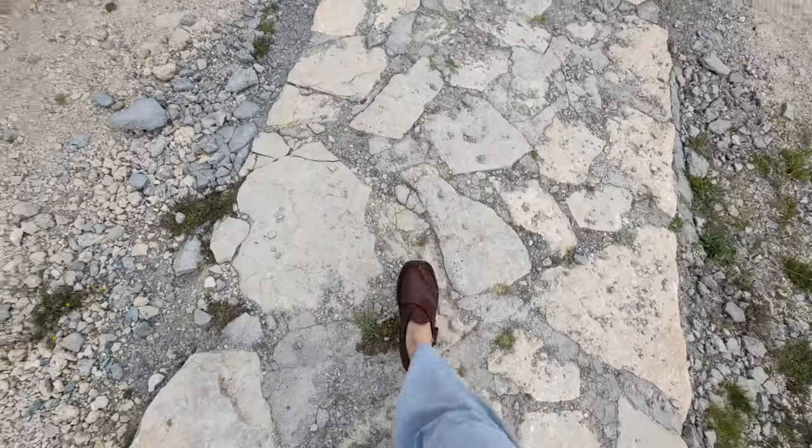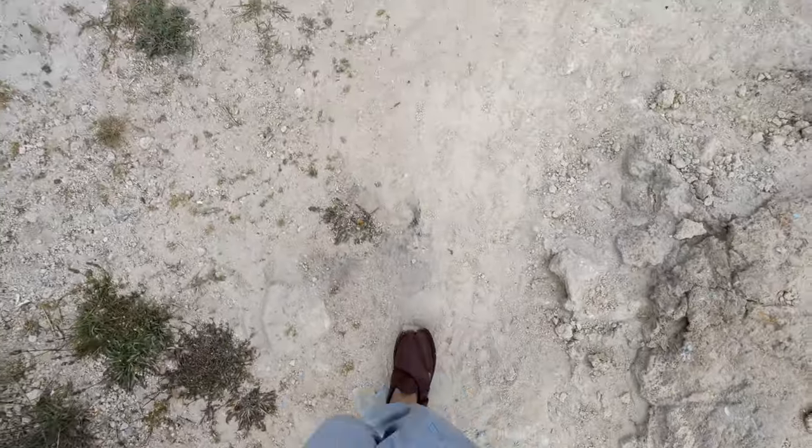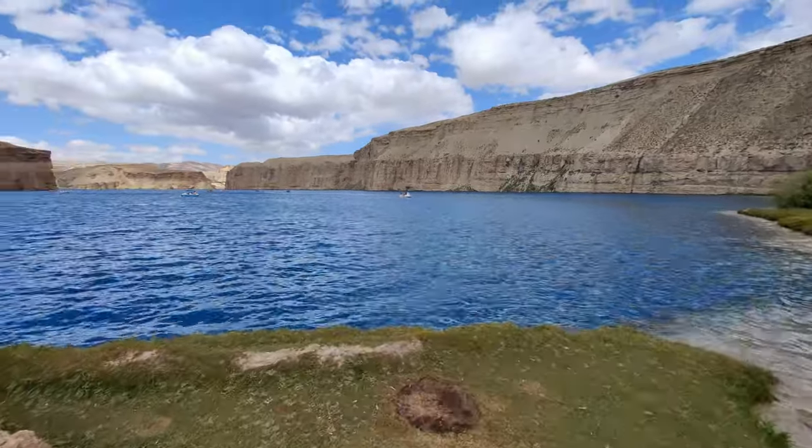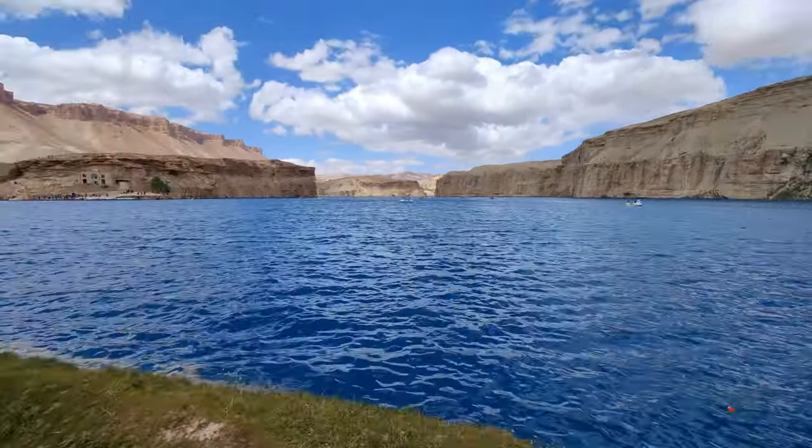Our path ends here and veers off to a sort of dirt track, so I guess the lake is at the end of this. Oh yes it is — wow, look at this! Isn't that magnificent?